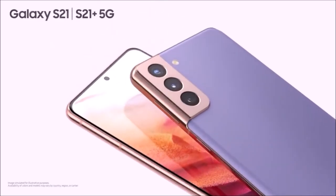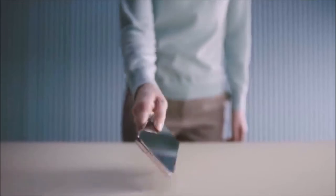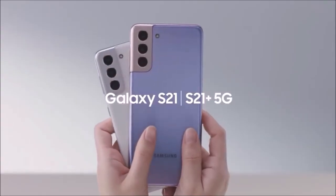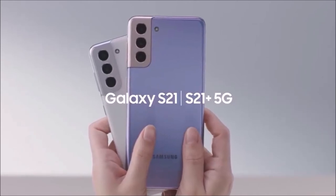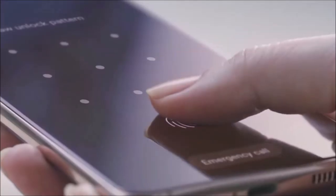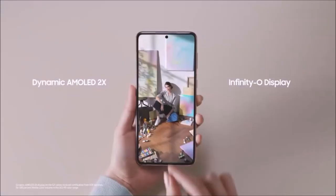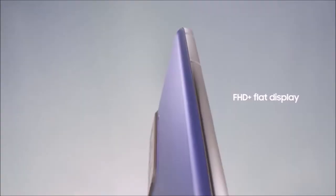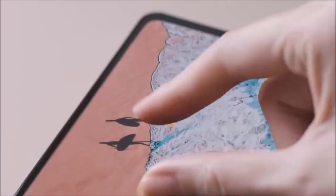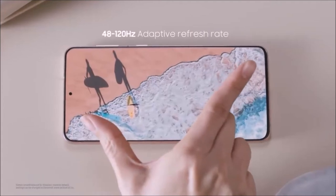A lot has been written about Samsung's downgrade to Full HD resolution for the S21's 6.2-inch OLED display, but we couldn't notice the difference. With an adaptive refresh rate from 48 to 120Hz, and better brightness, the S21's screen is very smooth, without unnecessarily taxing the battery, and will satisfy most users. Speaking of battery, it's a 4,000 mAh unit that will easily last a full day on a single charge.